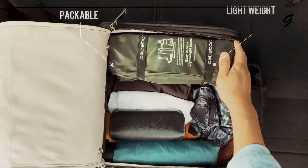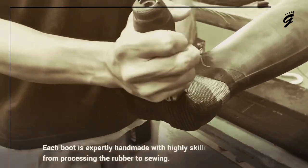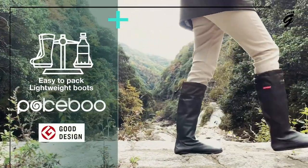The boots are made of thin, flexible, natural rubber with a nylon lining, ensuring excellent waterproofing and comfort. Plus, they were awarded the 2018 Good Design Award for their relevance to modern spontaneity.